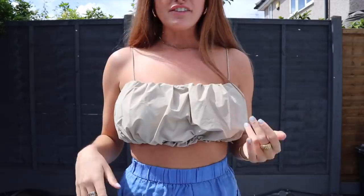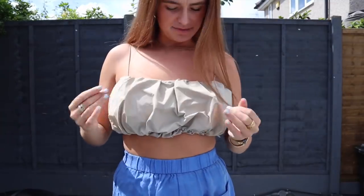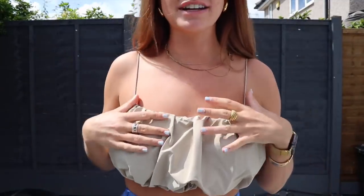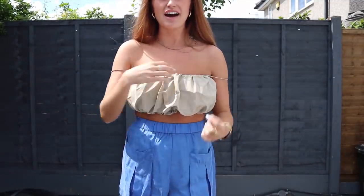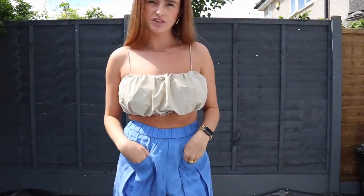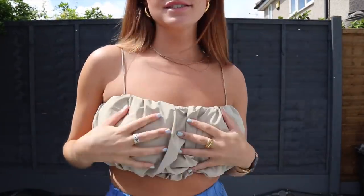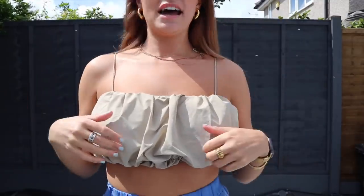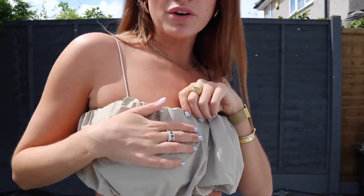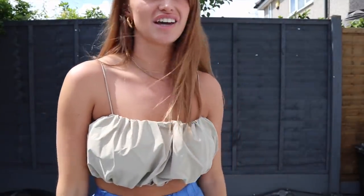This top I am obsessed with. Have you ever seen a top like this? It's kind of like a waterproof material, really baggy, and then it's got spaghetti straps. You could drop the straps and just have it like that. I think it would look really cute with jeans. I got this in a medium, it's £15, and it's like a stone colour. The material is literally like a waterproof jacket. I've not seen anything like this.